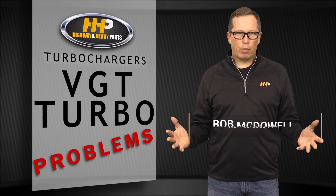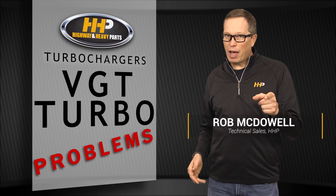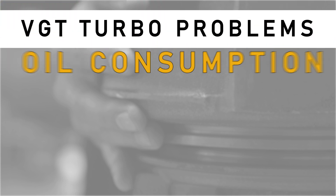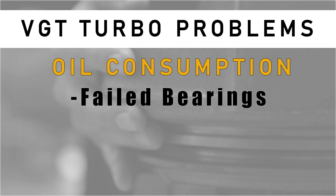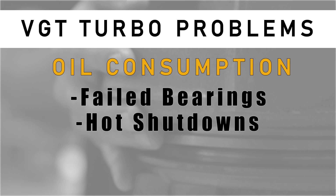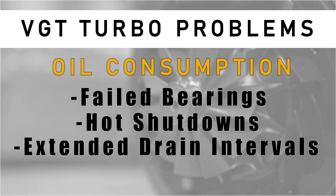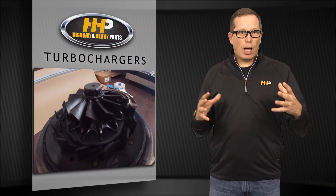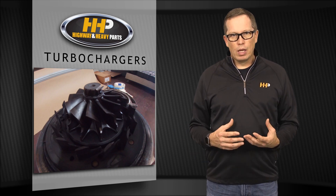Variable geometry turbo problems — there are three types we typically see. The first is oil consumption: failed bearings, maybe hot shutdowns, extended drain intervals with dirty or carbon-contaminated oil, wrong oil, or a blocked crankcase filter causing excessive pressure and pushing oil out of the turbo. None of these are actually the turbo's fault — they're outside sources causing the turbo to fail.